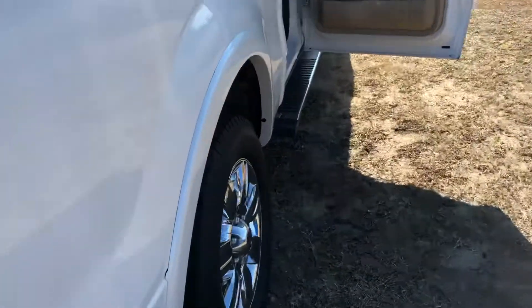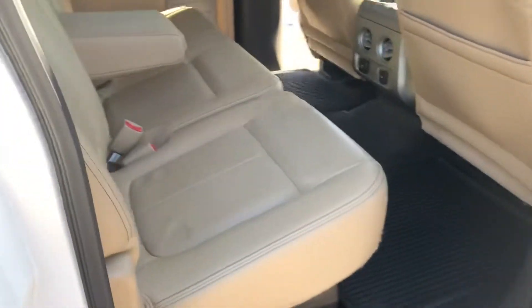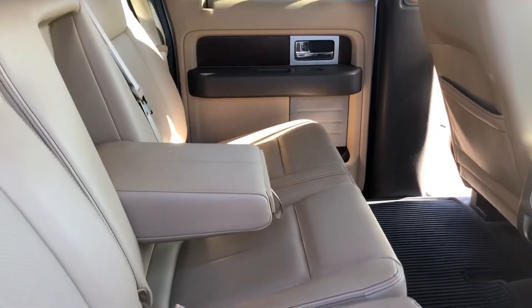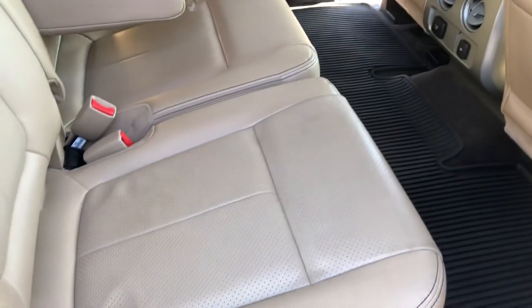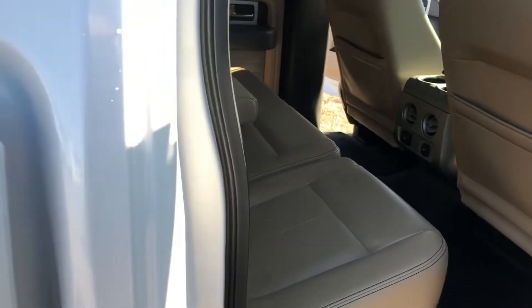Bedliner and toolbox included. Running boards. Very spacious back seat — this truck is extremely clean to be the year and miles that it is.